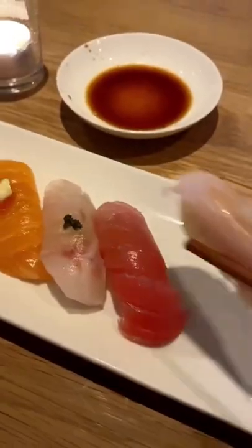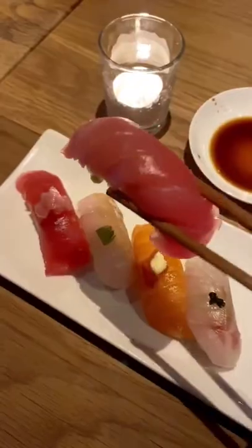Now on to the best part — the nine pieces of Chef's Choice Sushi. The night that I visited was very avant-garde. There were things like pesto, grilled banana, and sun-dried tomato on top of my nigiri.